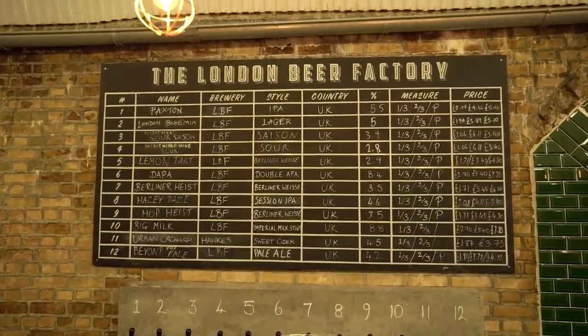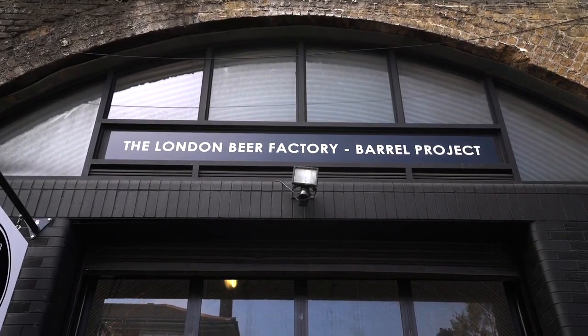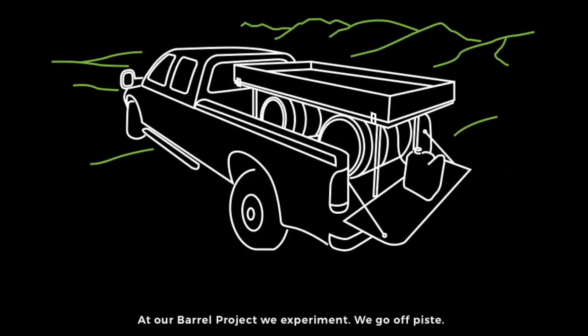We've got an established core range and we also produce seasonal beers throughout the year. But now we want to do something really interesting — we want to build the UK's first mobile cool ship. A cool ship is an open vessel used to cool down unfermented beer.